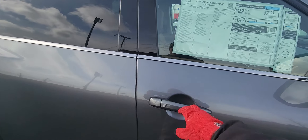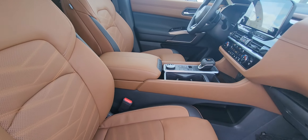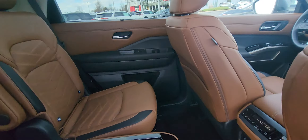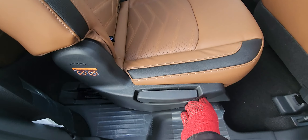Check out the interior. This is a Platinum with the Chestnut interior. See those ventilated leather seats. Second row captain seats. You have heated seats in the second row as well. Your climate controls right there, charging ports right there, and 18 cup holders.